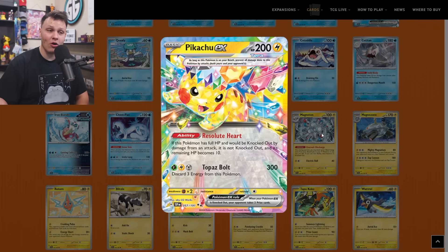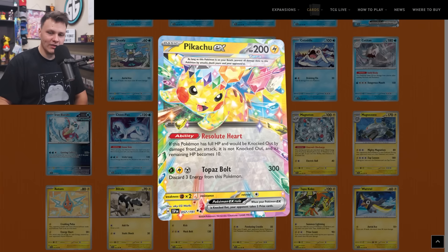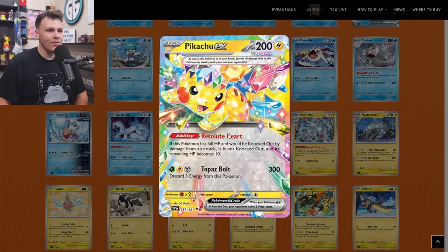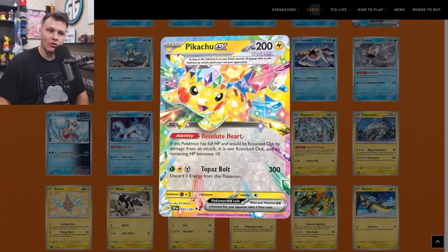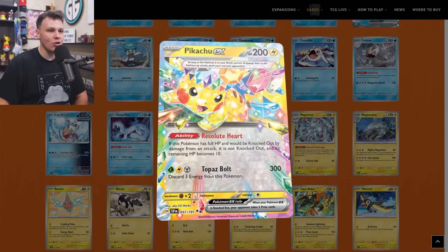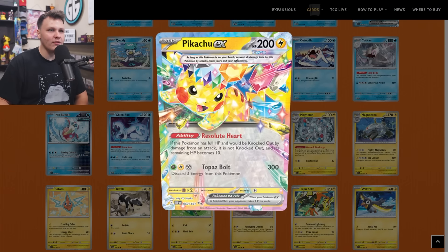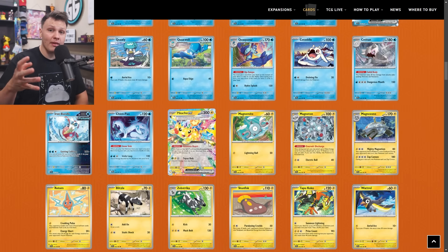Because of the current meta on release, I'm not sure how good Pikachu EX will be — it does have a pretty costly attack. People can very easily get around Resolute Heart, and the cost you have to invest to get to Topaz Bolt isn't worth the trade-off of people being able to easily knock out your Pikachu EX. But solid card nonetheless — it made it to my buy list as a four-of. I think it's got future potential to be like a three-of or four-of in a straight Pikachu EX deck. At the very least, it will be slotted into Miraidon Area Zero decks as the Tera Pokemon to get access to Area Zero.